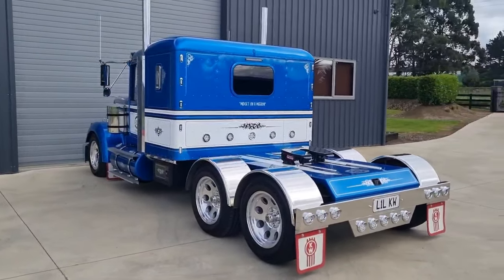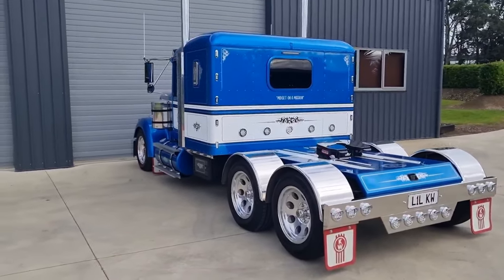The Ed's mini truck has taken three years to build and over 7,000 man-hours.